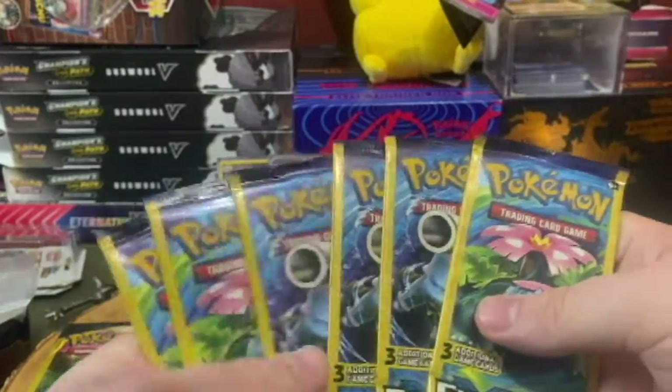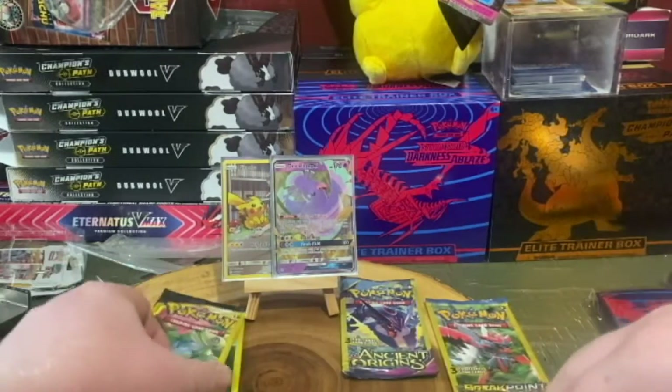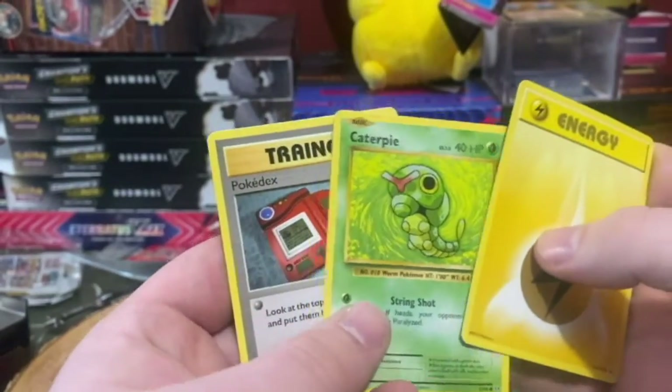Alright, let's start with some Evolutions — we'll start with Venusaur. We got energy, Caterpie, and Pokedex. And now we'll go for our Team Up with Venusaur and Celebi.